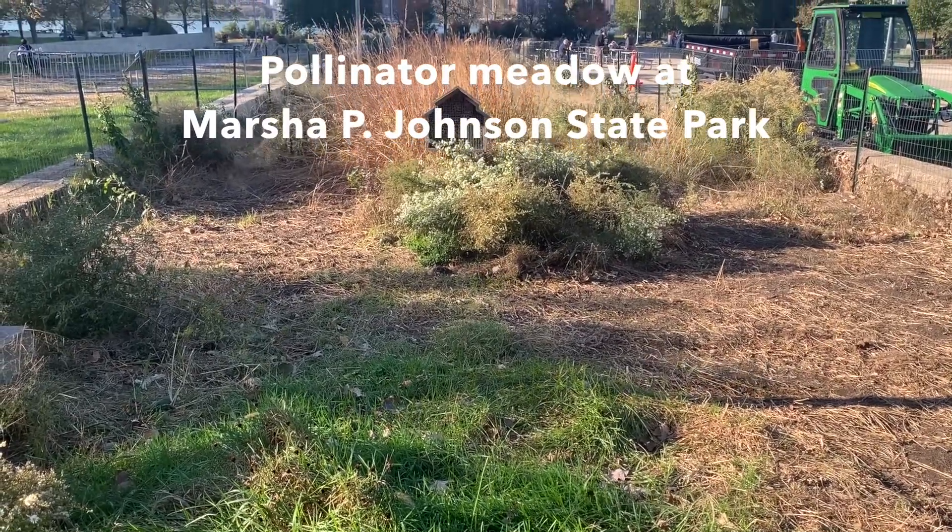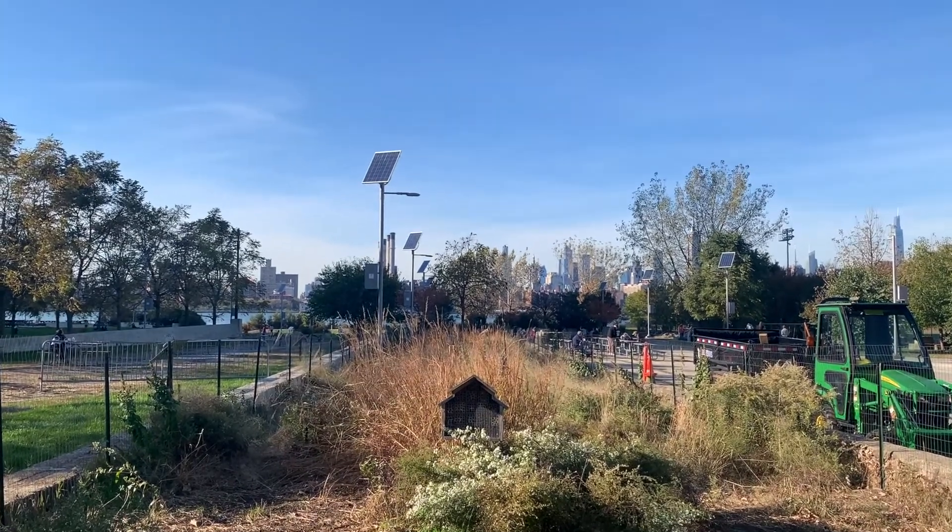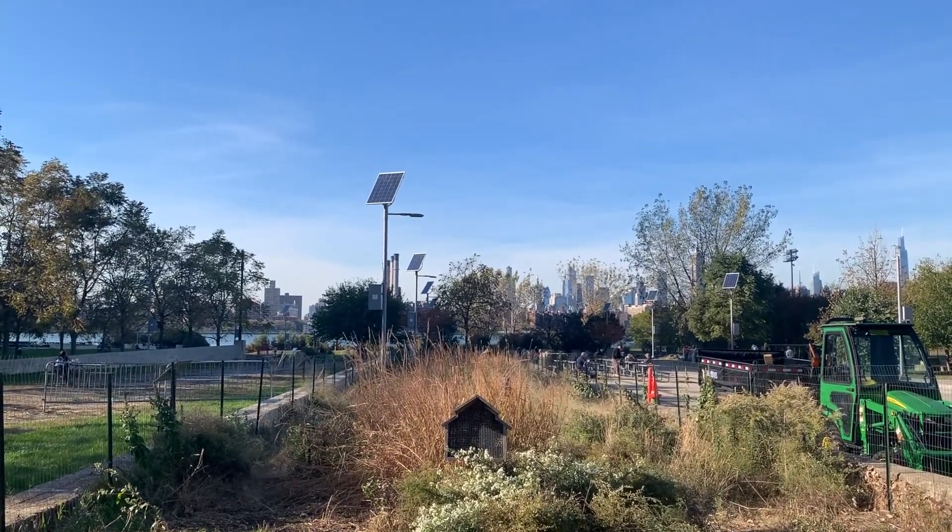The good news is studies have shown that cities can actually be refuges for pollinators because they have a diverse variety of plants and not a lot of predators like in rural areas. However, life in the city can be challenging due to fragmentation of green spaces.